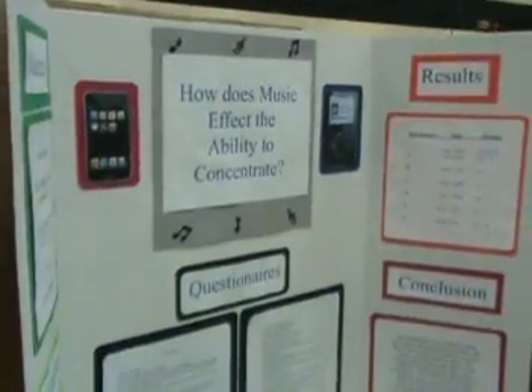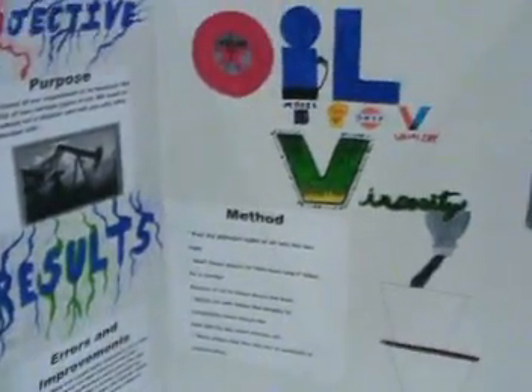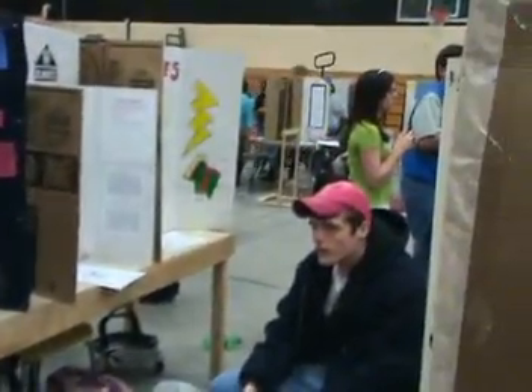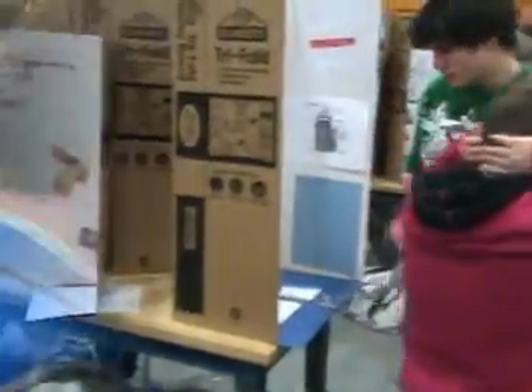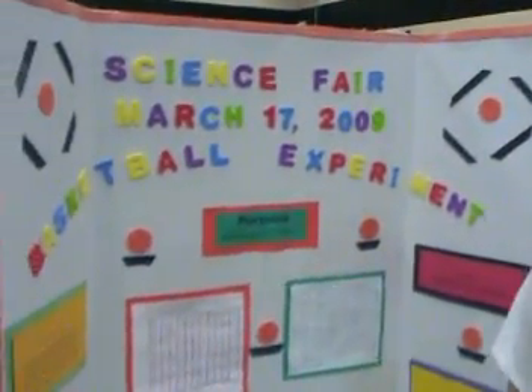We're looking for Brooke, Clark, and Benjamin Hopewell — projects 84 and 85. Your judges are here waiting to judge you. I'm getting tired. All right, it's noisy in here. It is.